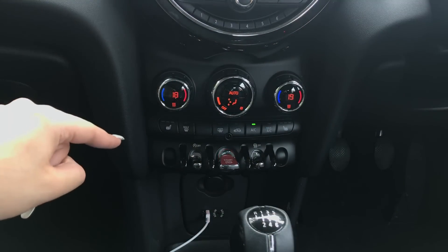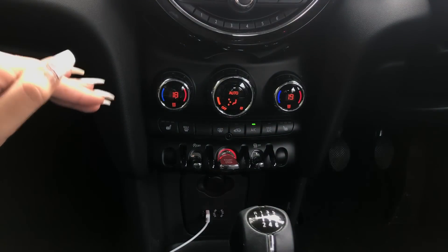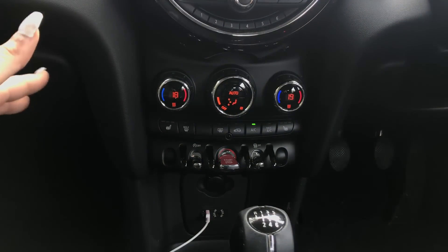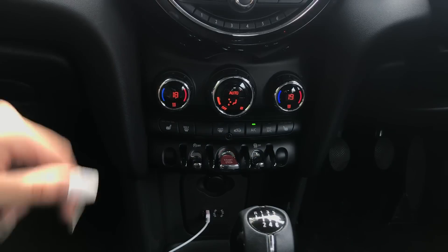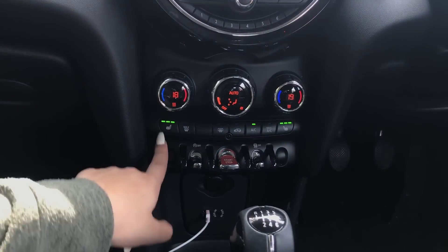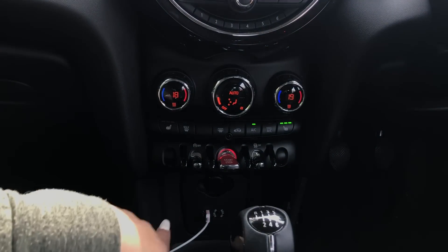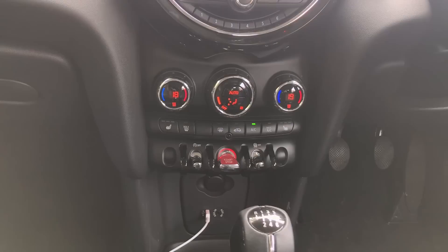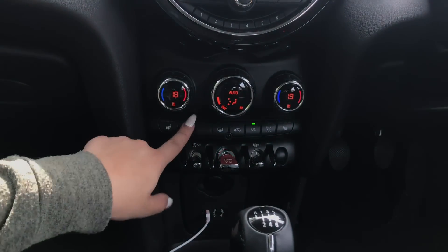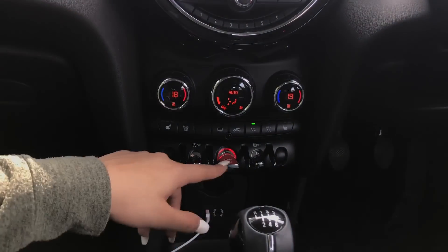Down here in this section we've got the air conditioning with climate control on both sides, which is great for me and Mark because I'm always freezing and he's always boiling - so we can have different temperatures, no arguments. As an extra I also added heated seats, with three different heat options on both sides. They are honestly so warm - on cold days my heated seats literally save my life.